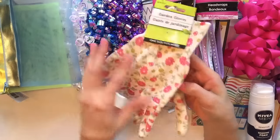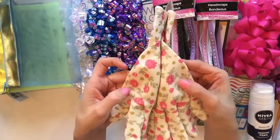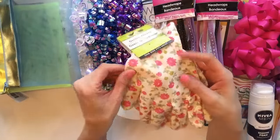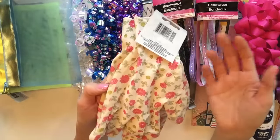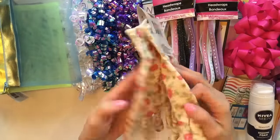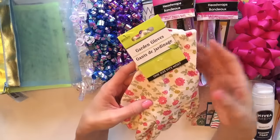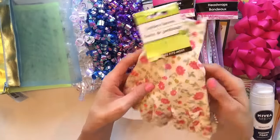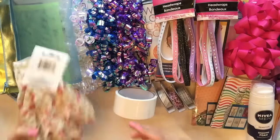I also bought myself some garden gloves. These are so adorable - there's kind of a rubbery texture on the outside of the glove, and on the inside it's just a fabric. Probably not the best garden gloves in the world, but I've always bought my garden gloves at Dollar Tree and they've worked fine for me. Sometimes I do get pricked and it goes through the fabric, but that's okay. They're one size fits most and they have different patterns out right now.